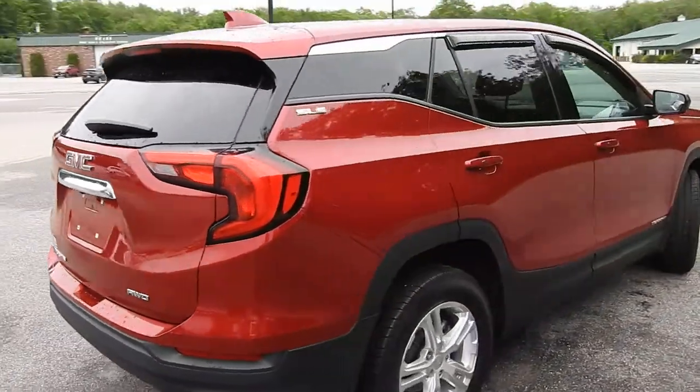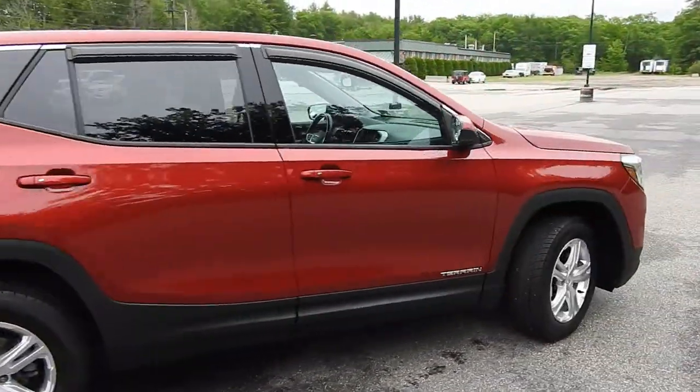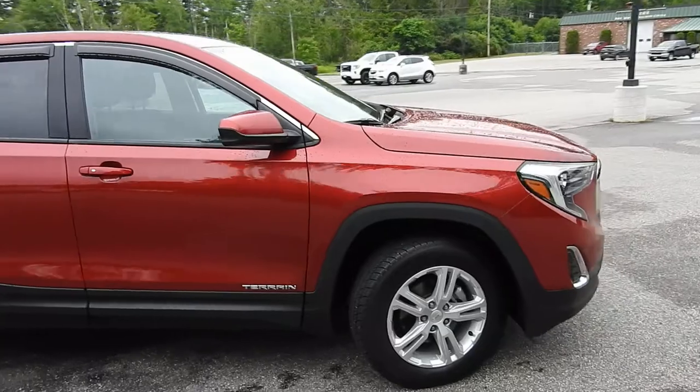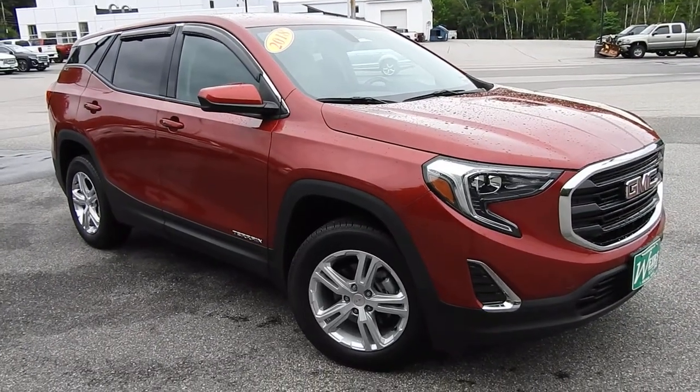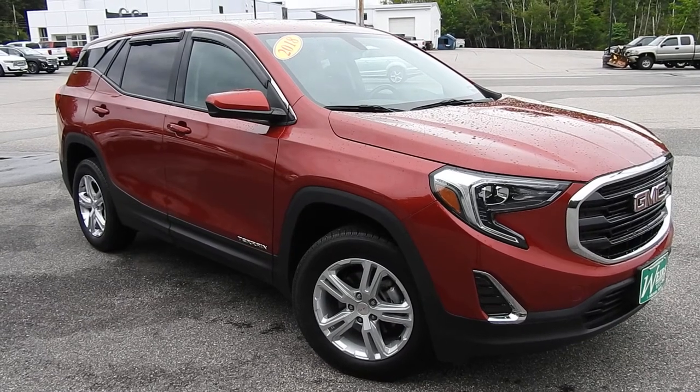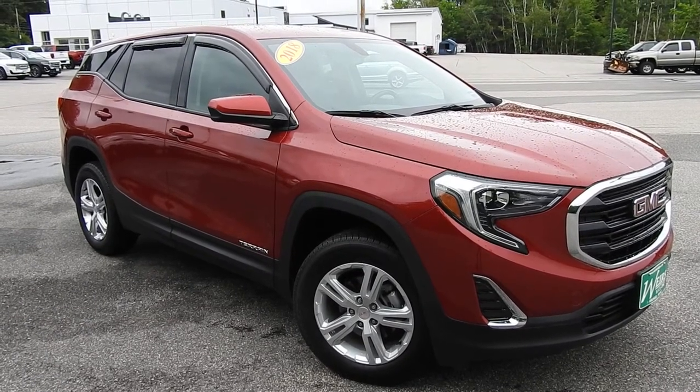If you have any further questions on this Terrain or would like to come in and take it for a test drive, please don't hesitate to give us a call. Direct line is 207-985-3537, or you can visit us at www.weirsbuickgmc.com. Thanks for looking and have a great day.